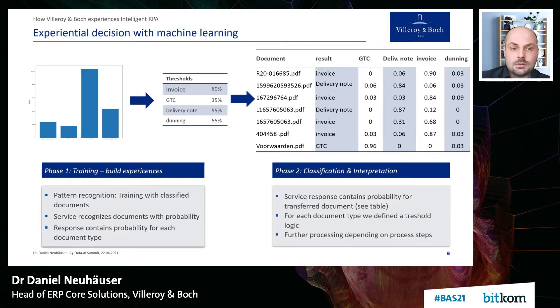Just one example of what an experiential decision looks like — document classification. This is a self-trained algorithm. We needed to provide a sample set of training data. For each type of document we needed to classify — invoice, GTC, delivery note, dunning letter — we had to pre-classify manually some hundreds of documents for each type, just to explain to the algorithm: if we present a document like that, it's an invoice; if we present a document like that, it's a delivery note. The better the quality of the training data, the better the algorithm works in the end.